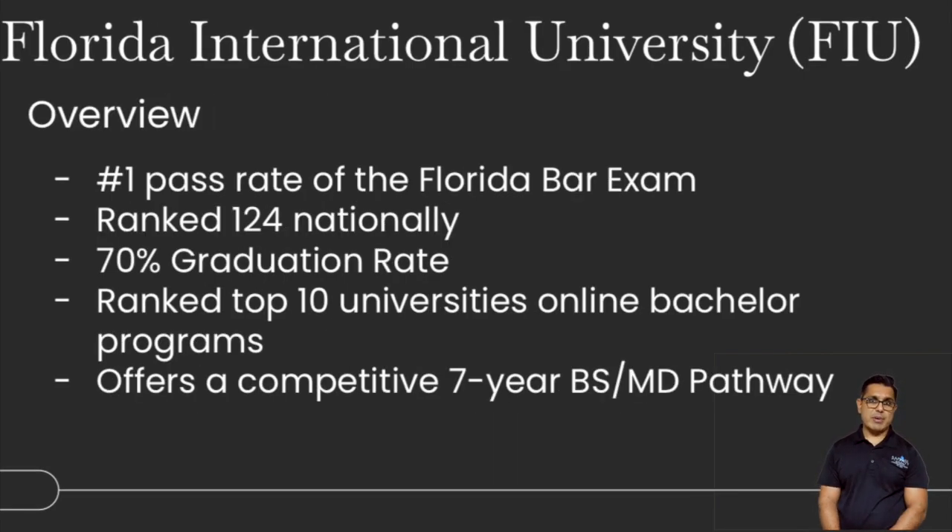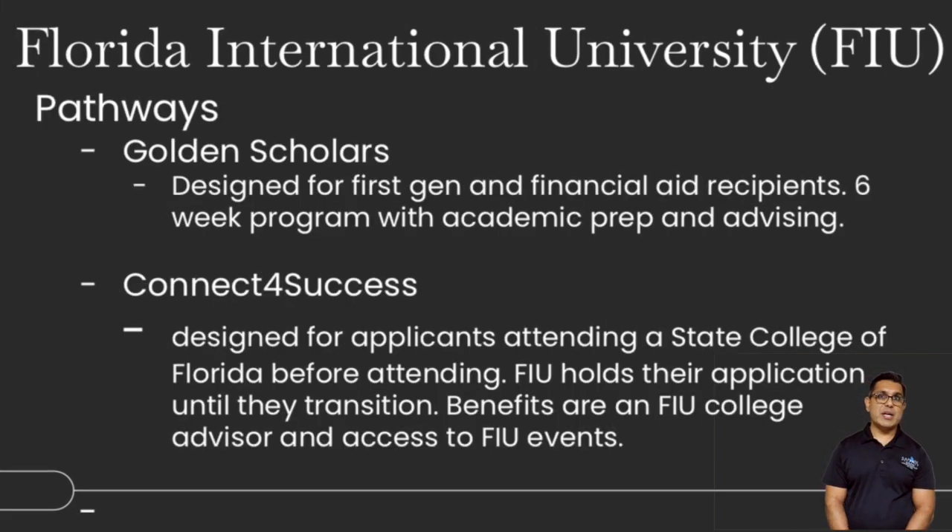FIU has one of the best law schools with over a 90% bar pass rate. It's ranked 124 nationally with a 70% undergraduate graduation rate, and 10 colleges with bachelor programs. It's a very commuter-based school, so many students work and attend simultaneously. It offers a competitive seven-year Bachelor of Science and medical degree pathway. Pathways include Golden Scholars — for underrepresented, first-generation college students — which is a six-week summer program with academic practice and advising before fall matriculation. There's also Connect for Success, designed for applicants from the State College of Florida system, Miami-Dade, and Broward Community College, where FIU holds applications until students transition and select a major.